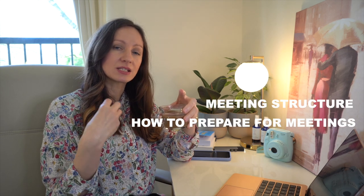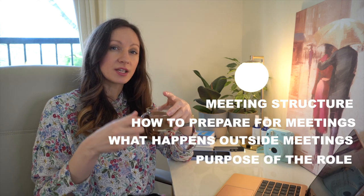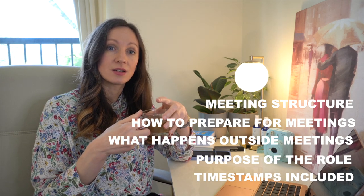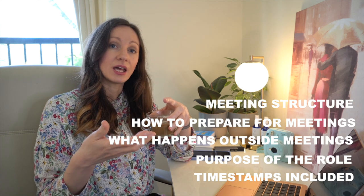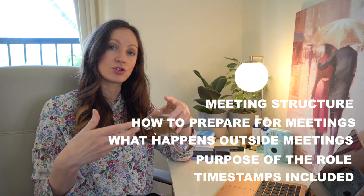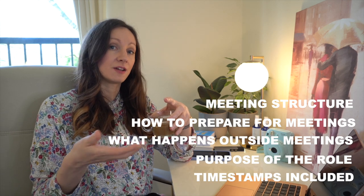Every day, not just working days, starts with a good cup of coffee. If you need to make one for yourself, please pause this video and let's get started. I hope you enjoy this day with me — I'm going to take you through some of my meeting structure, how I prepare for meetings, what I tend to do in the background when I'm outside meetings, and what this role is all about.